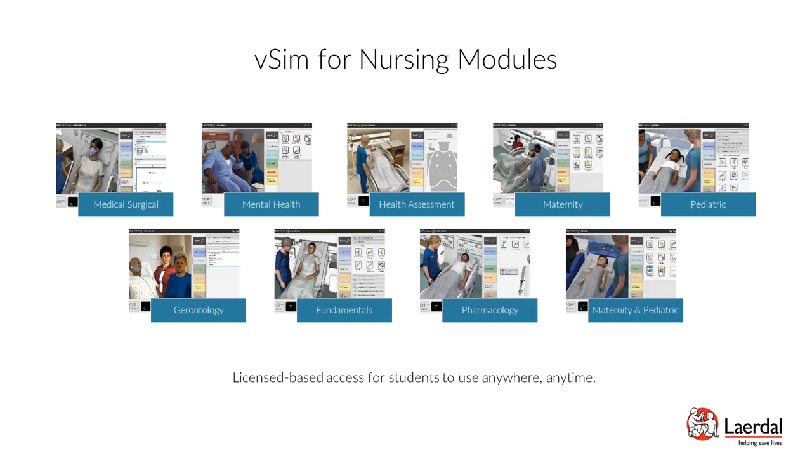VSIM for Nursing provides an easy-to-implement online remote solution with a comprehensive list of scenario modules, each designed to provide learners with opportunities to repeatedly practice skills and decision-making in specialty areas of patient care. Licenses are provided to students enabling them to continually practice and improve their skills remotely from anywhere, needing only a laptop and internet connection. Learners develop clinical reasoning skills by prioritizing and implementing actions within dimensions including safety measures, communication, assessments, interventions, drug and IV management, tests and diagnostics, and electronic health records.